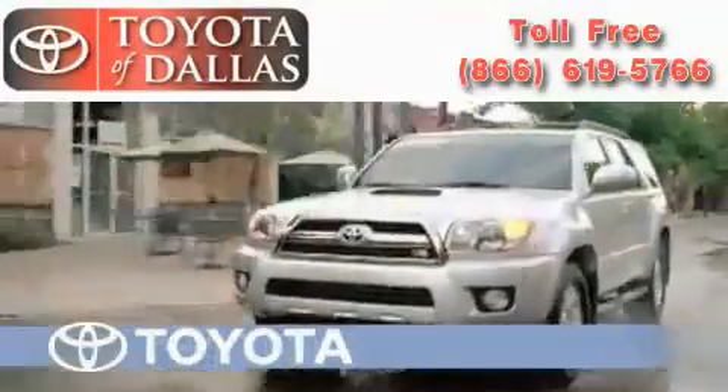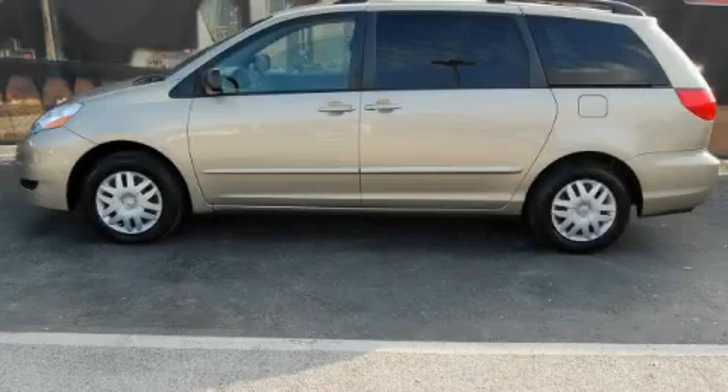Another fine vehicle offered by Toyota of Dallas. This is a 2006 Toyota Sienna, room for the entire family.